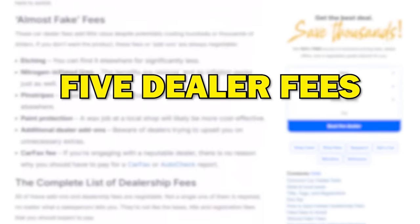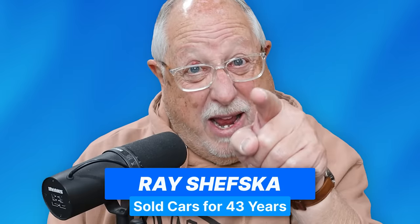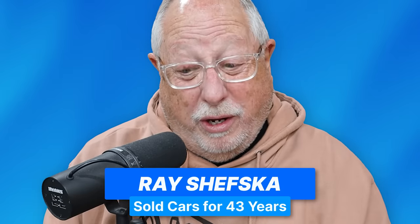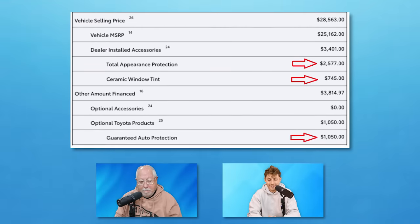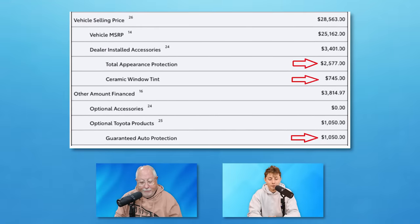Here are five dealer fees you should never pay for. Listen to me, I sold cars for 43 years, so I know what I'm talking about. Let's jump right in — five car dealer fees you should never pay for. Let's break down what we're looking at.